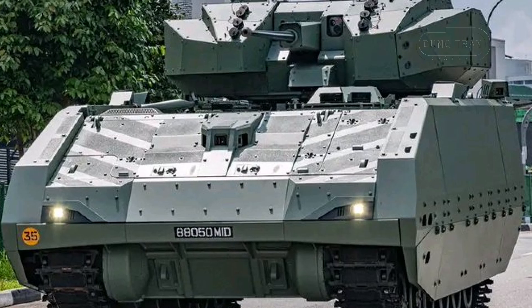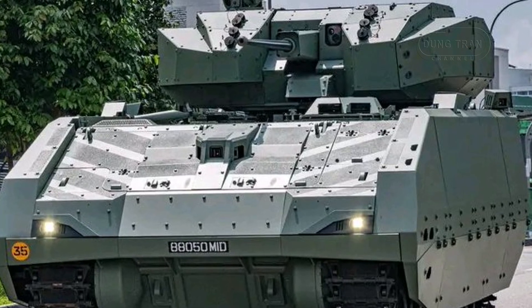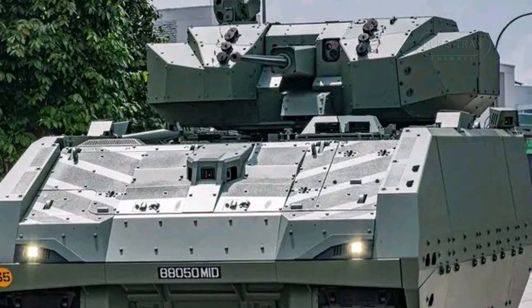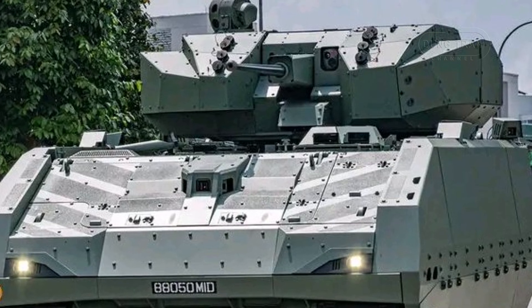The Hunter accommodates a crew of three — driver, gunner, and commander — with room for up to eight fully armed troops in its rear compartment. Troops can dismount via a rear exit, ensuring their safety during combat.